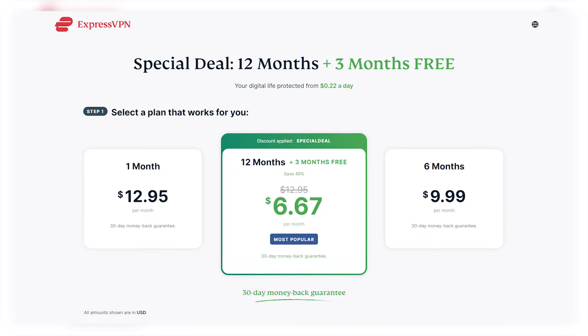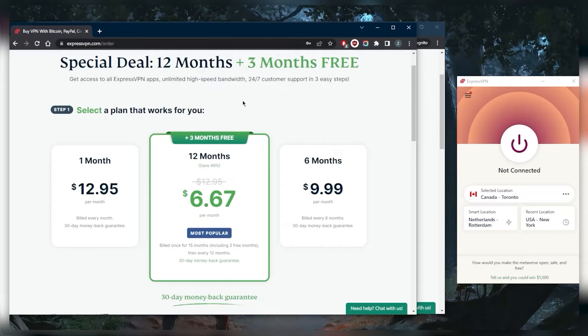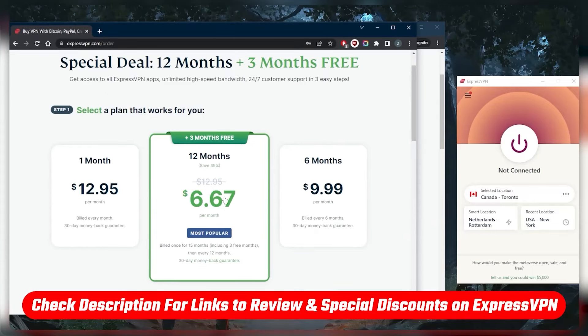You'll be paying $6.67 a month instead of $8.32 a month, and you'll be getting three extra months for free, which will be 15 months in total. So you will be rebilled after 15 months instead of 12 months. If you're interested in this deal, be sure to click the link in the description down below.